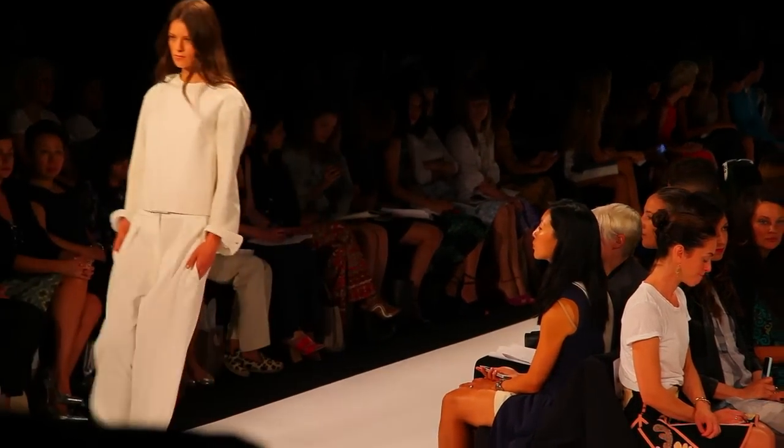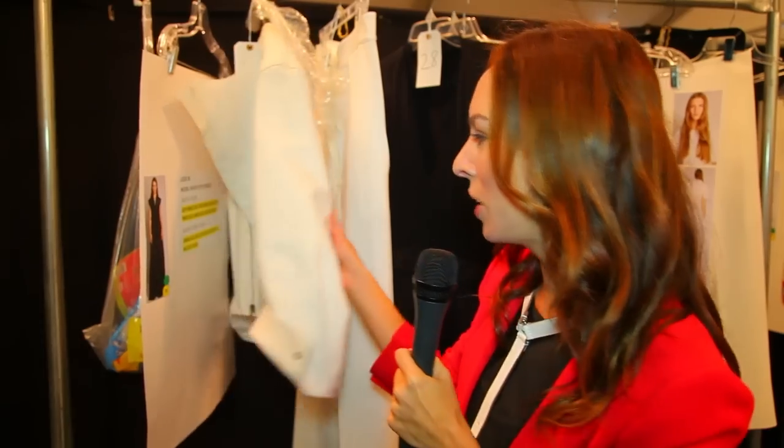If you're not a fan of florals, BCBG also has a ton of black and white options. I'm absolutely obsessed with this white snakeskin leather jacket.